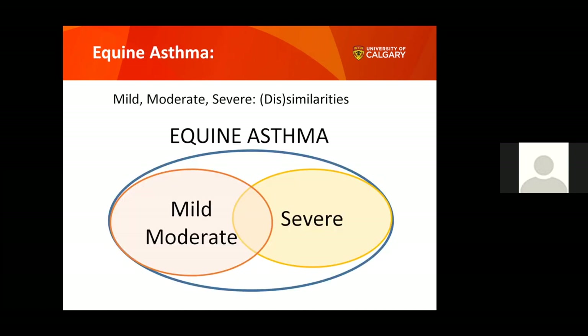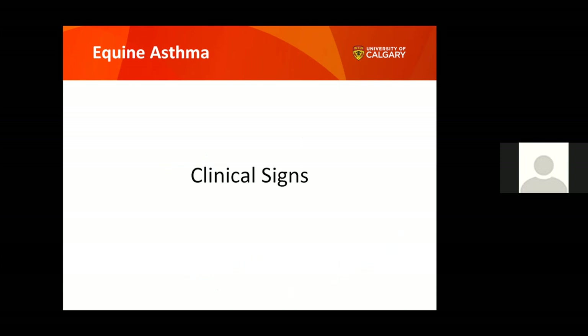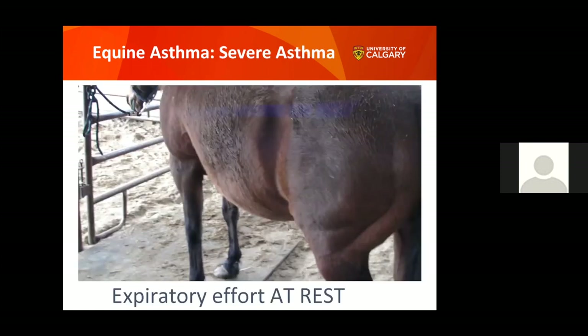Equine asthma is a relatively recent term. Before, we used names like heaves, COPD, and inflammatory airway disease. Now it's been about four years that we call it equine asthma — much simpler for everyone. Importantly, equine asthma is one term for two different things: severe asthma on one end and mild-to-moderate asthma on the other. These are quite different, with very different clinical signs.